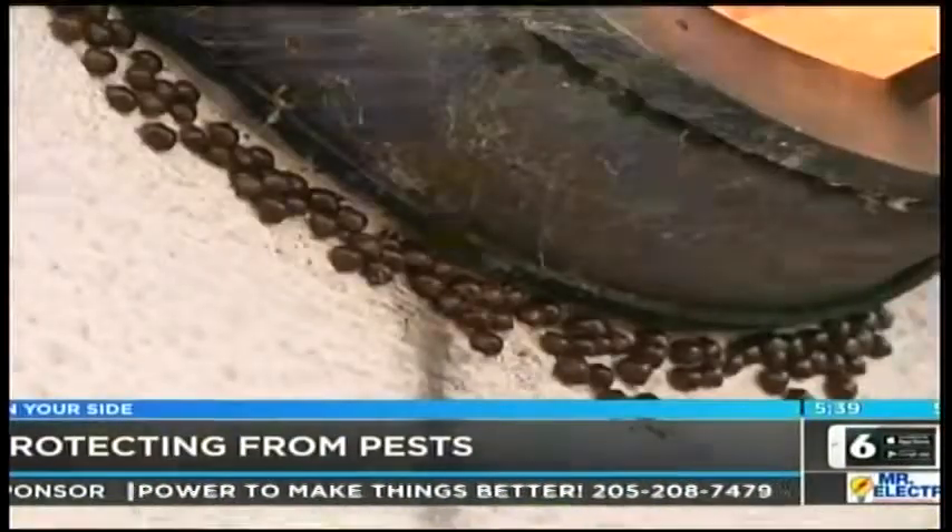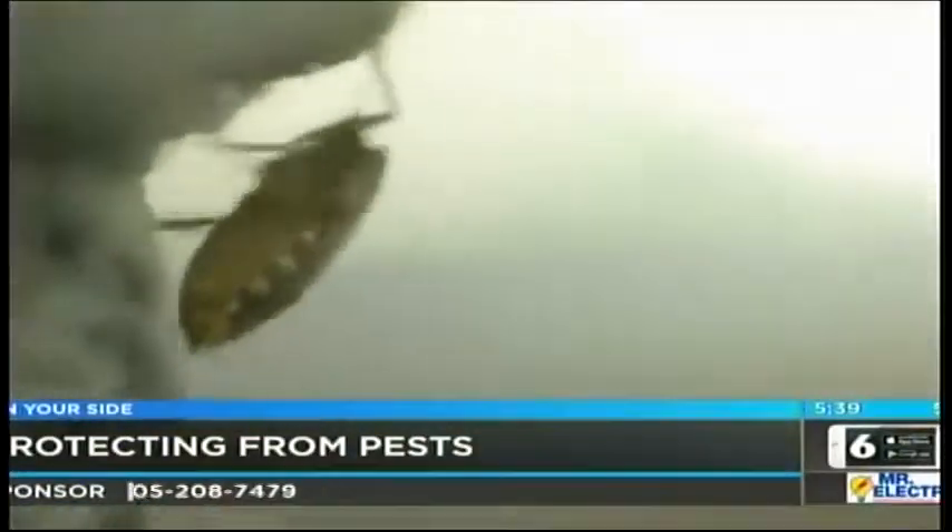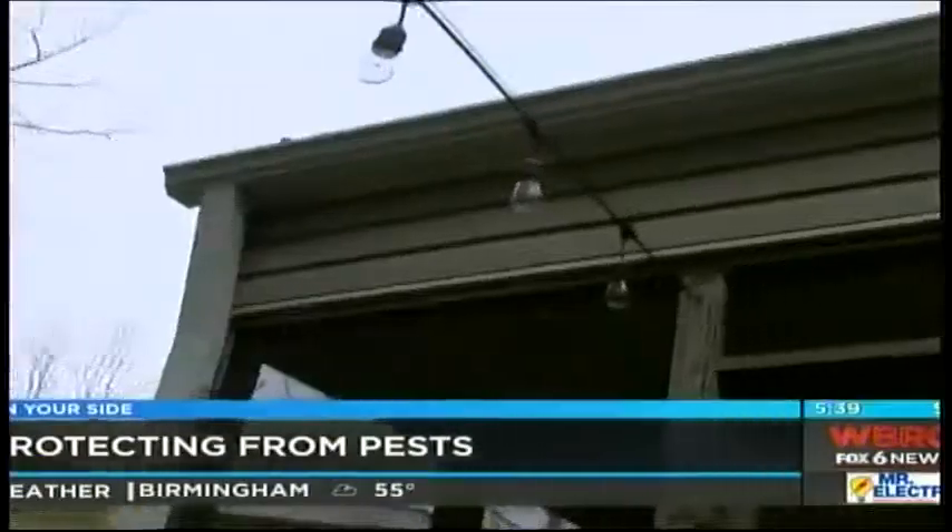We have tips to keep them out of your home. To limit access, make sure there are no tree limbs touching your home and make sure you seal up all or any cracks.